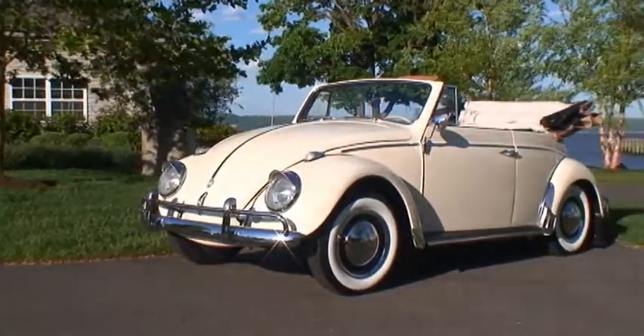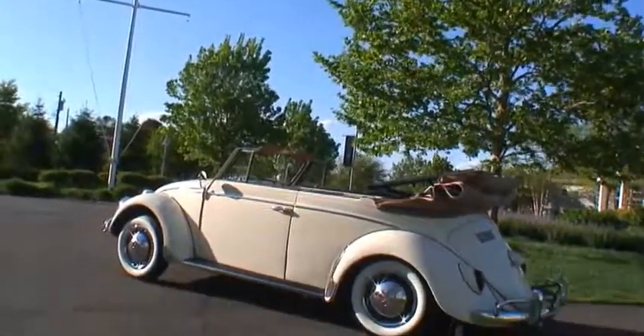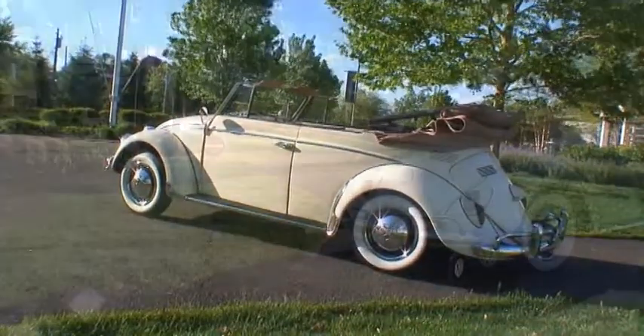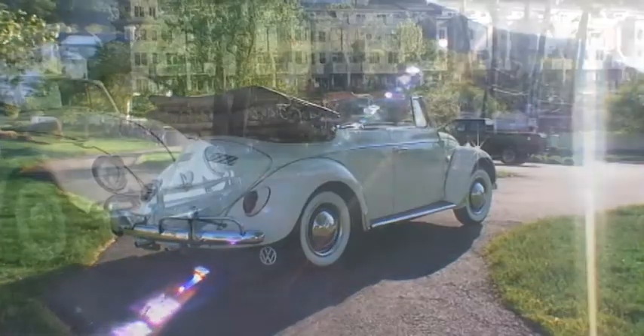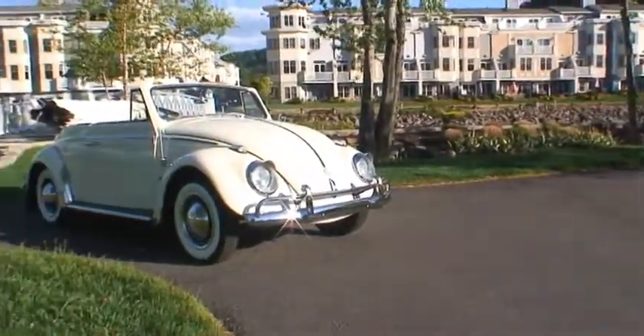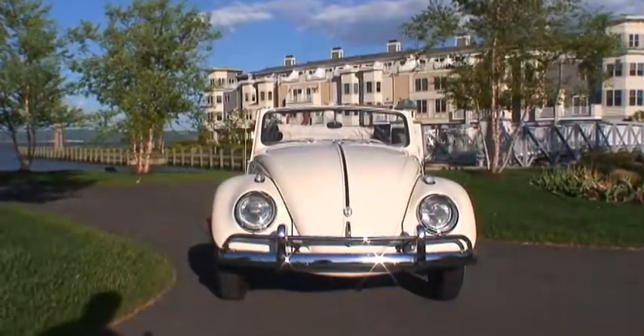Hey guys, Chris again from ClassicVWBugs.com. This video is kind of interesting. I don't know if you remember this bug — this is a 1962 convertible beetle that was part of our Build-A-Bug program that we restored last year for a nice couple in Texas by the name of Dennis and Madison. This was their wedding anniversary gift.